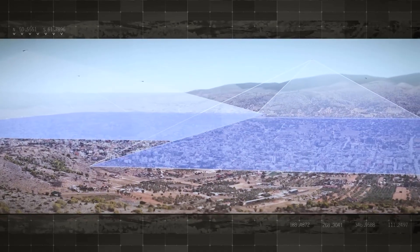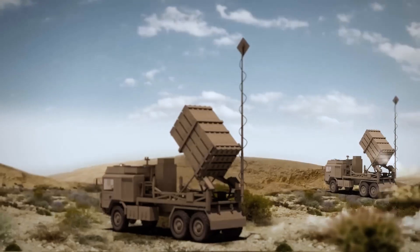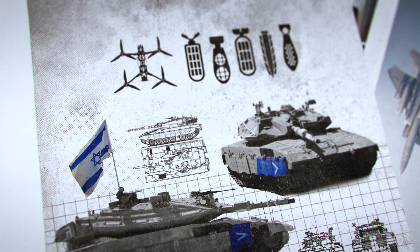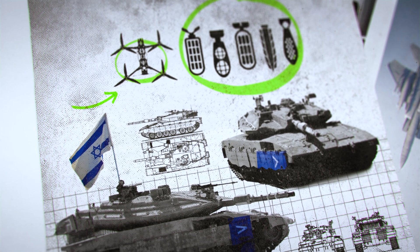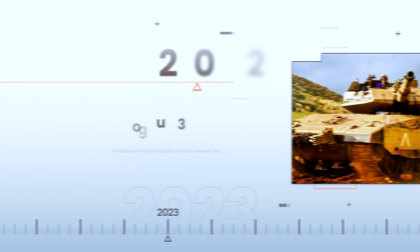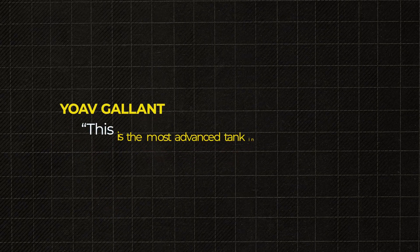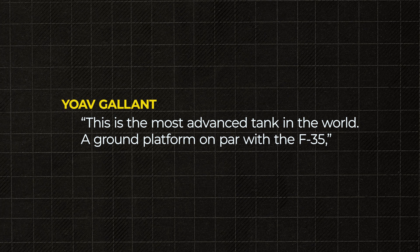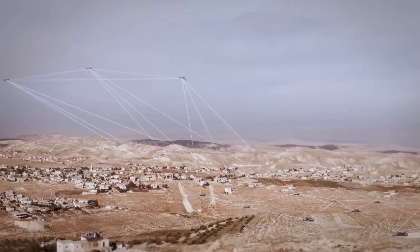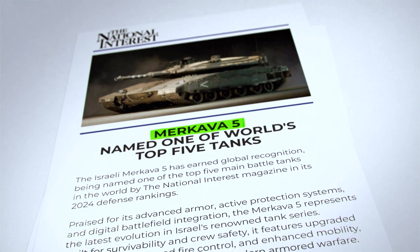Full integration into a networked digital battlefield allows the tank to both receive and share information with drones, command centers, infantry, and artillery in real time. The tank features newly reinforced armor, especially on the top deck, to defend against FPV drones and cluster munitions, along with an upgraded fire control system, electronic warfare capabilities, and automated threat recognition. Israel officially deployed the fifth-generation Merkava in September 2023. 'This is the most advanced tank in the world, a ground platform on par with the F-35,' Defense Minister Yoav Gallant said. Military experts have already hailed the Merkava 5 as a technological masterpiece, and The National Interest magazine named it one of the top five tanks in the world in 2024.